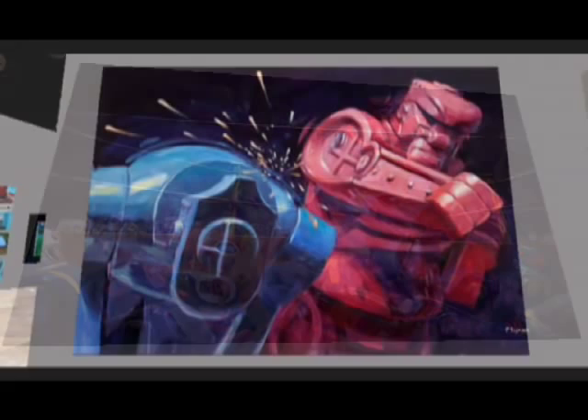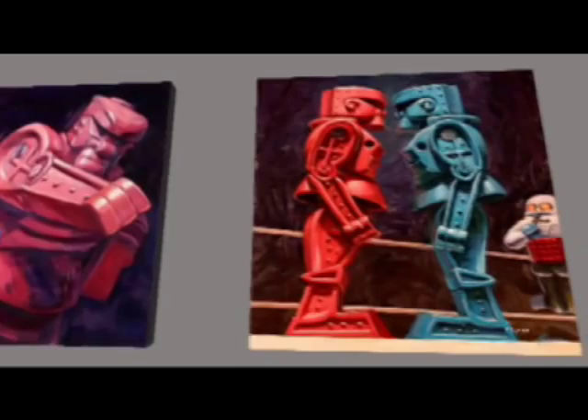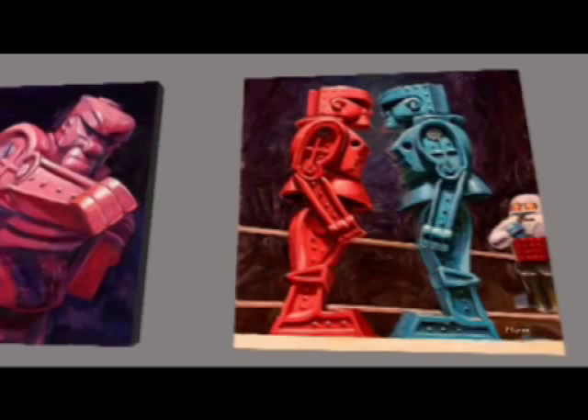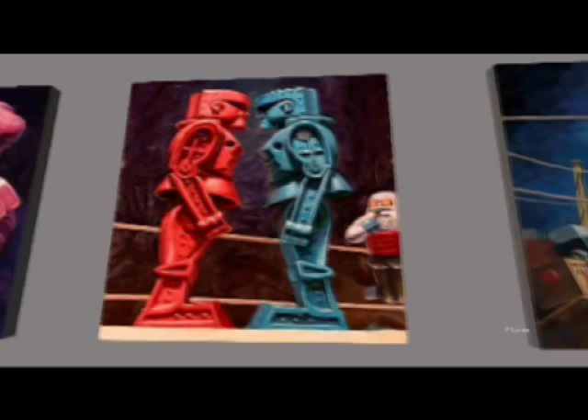So I said sure. When I started thinking about what I was going to do with these toys, it occurred to me — I've always loved that painting by George Bellows, Dempsey and Firpo. So I just decided to mimic his composition to a certain extent, with the guy going through the ropes and the crowd kind of getting out of the way. And I did that with the robots, and it worked out really well.